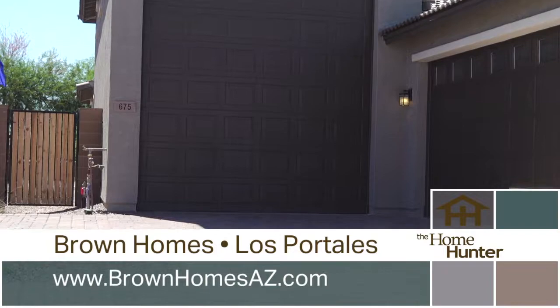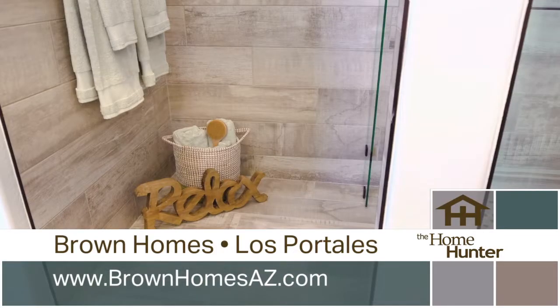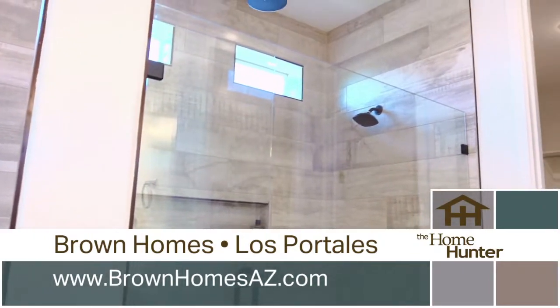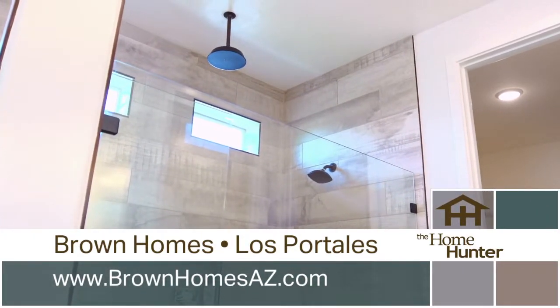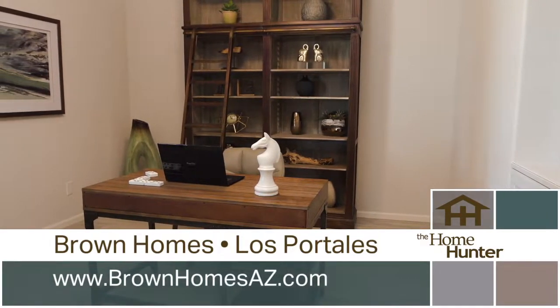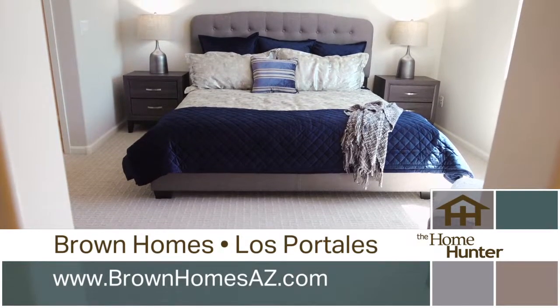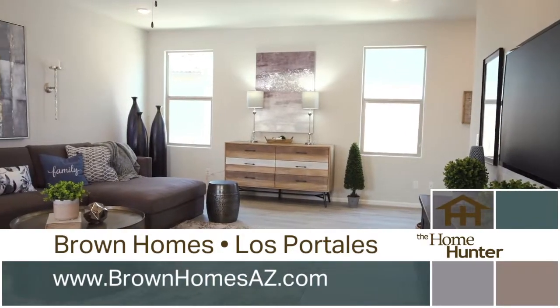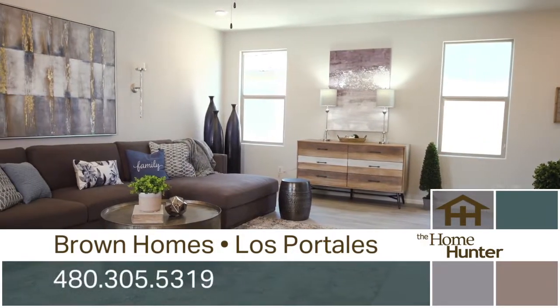Everybody loves the attached RV garages. That's a big thing that people really get into, and your homes offer so much more besides that. We've got nine-foot ceilings as standard, eight-foot doors, low-E glass, and 15 SEER air conditioning units. And what are the prices out here? We start at the low 200s.